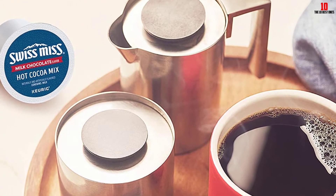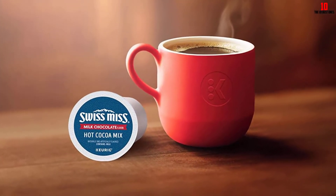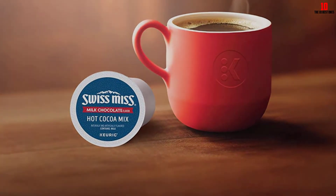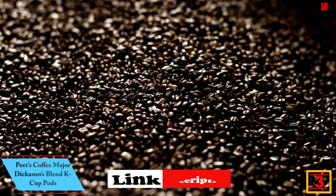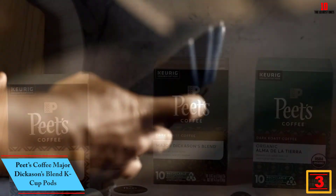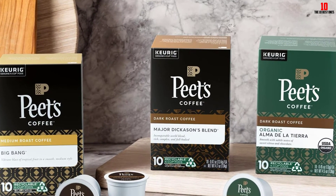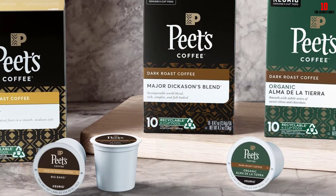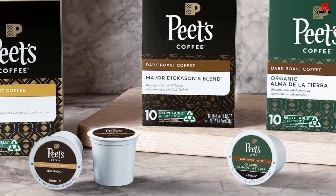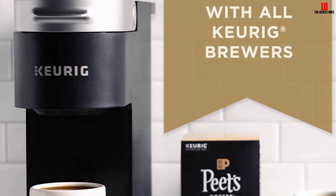Compatible with all Keurig coffee makers from both old and new generations, you can enjoy single-serve drinks from morning to night without disrupting your sleep. At number three, we have the Peet's Coffee Major Dickason's Blend K-Cup Pods. This blend is named for one of the brand's most loyal customers and features a dark roast made from only the best arabica beans. You'll be rewarded with a complex flavor profile and a powerful body.